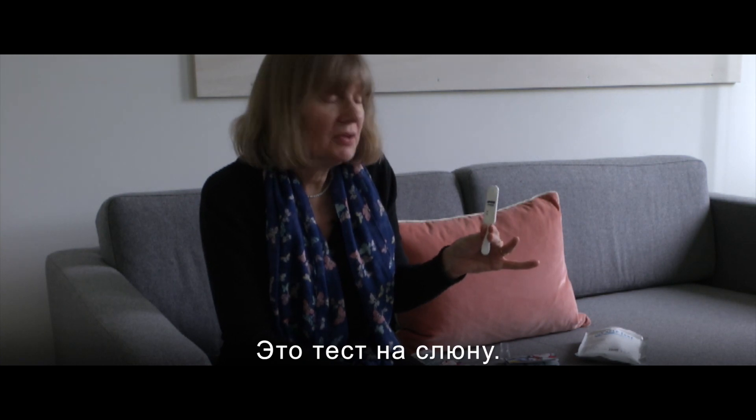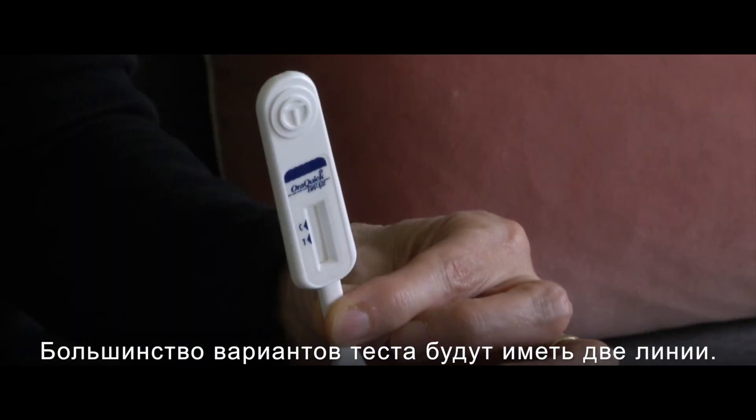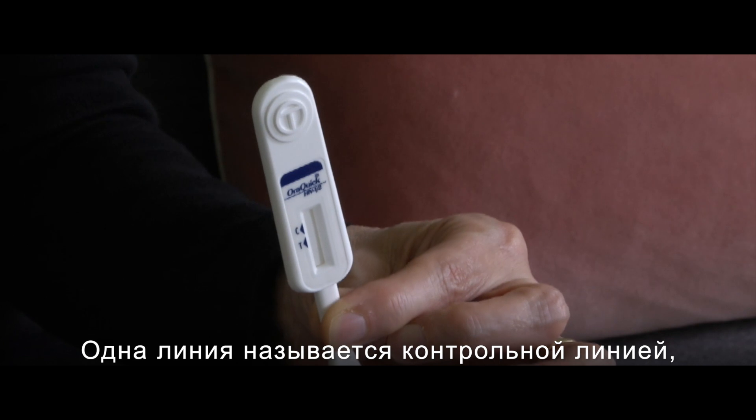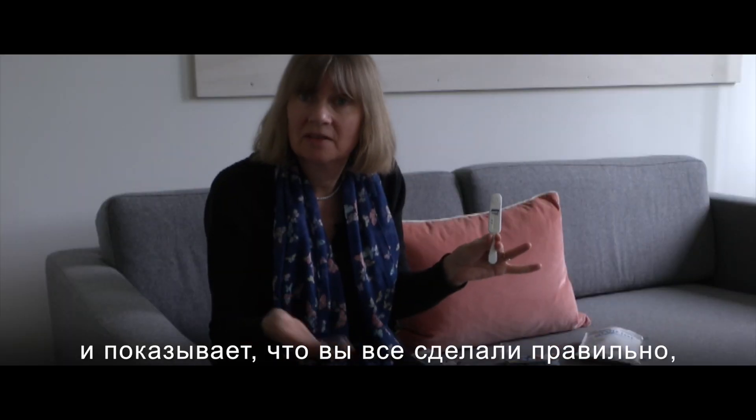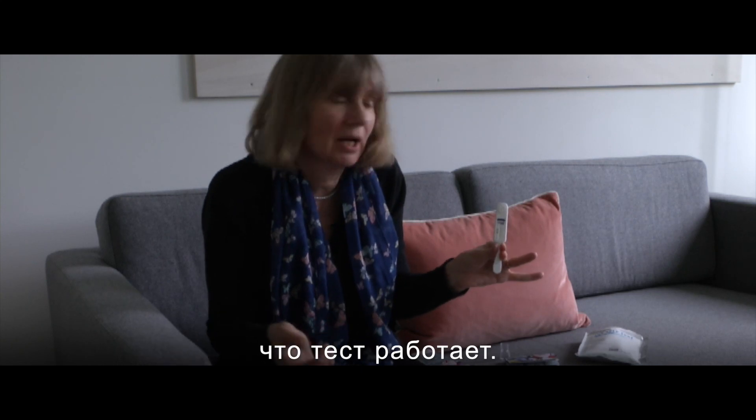This is an oral fluid test. Most test kits will have two lines. One line is called the control line, and that comes up whatever the result is, showing that you've done the right thing and the test is working.